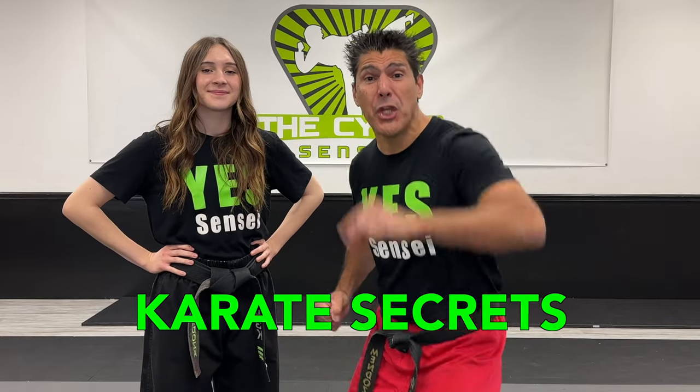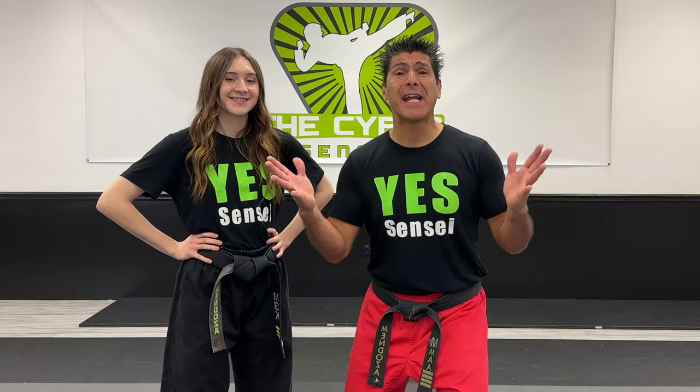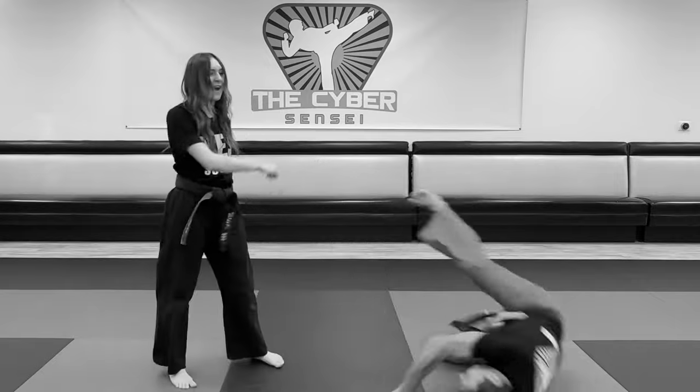In this video, I'm gonna be teaching you the three secrets on how to escape any man that pins you against the wall. It can be a tall man, a short man, a hairy man, even a bald man, even Dwayne the Rock Johnson. Make sure you watch all the way to the end because I have a special bonus teaching you how to escape any man if you know these five moves.